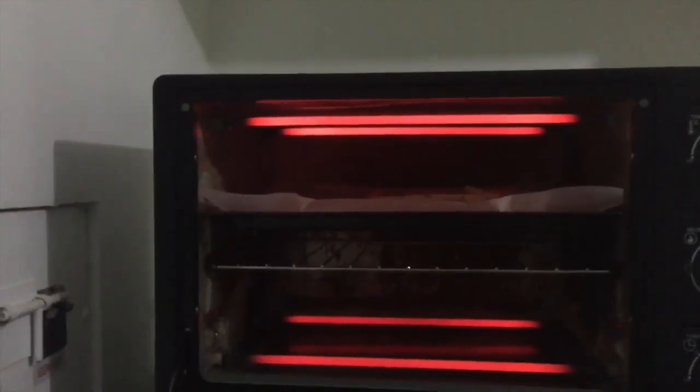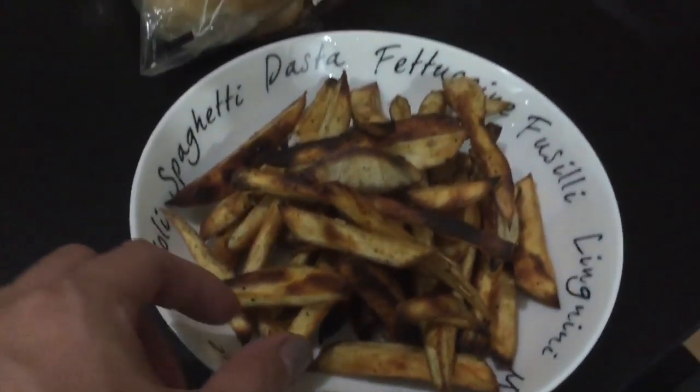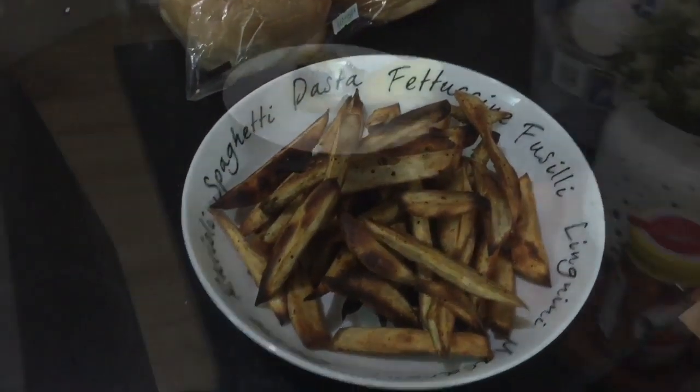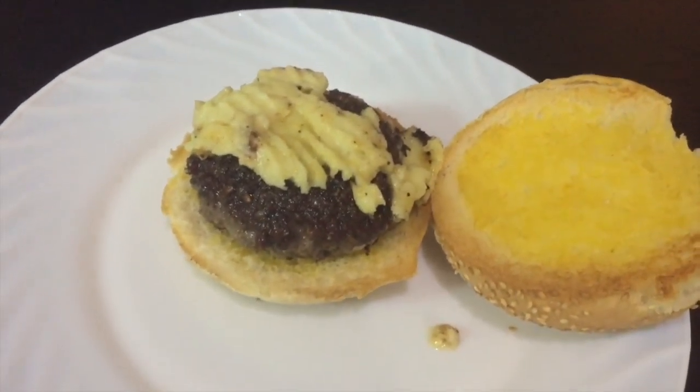It's crispy brown. Check it every 5 minutes or so. This is the result of my baked sweet potato. It doesn't look that great, but I have to eat it. Right now, John is making our main course for dinner, which is burger!